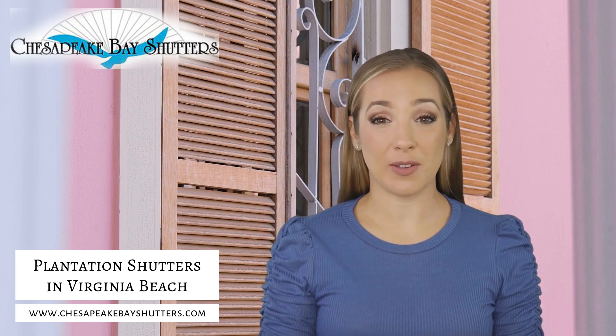We understand that all homes are unique, and therefore, all windows require special attention when it comes to window treatments. That's why we offer custom-made plantation shutters that are designed to fit perfectly with any window shape.